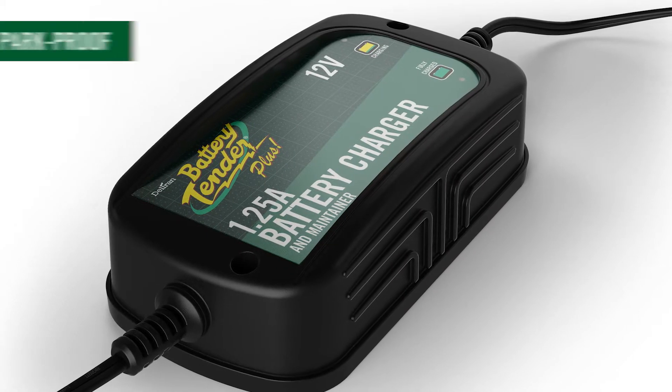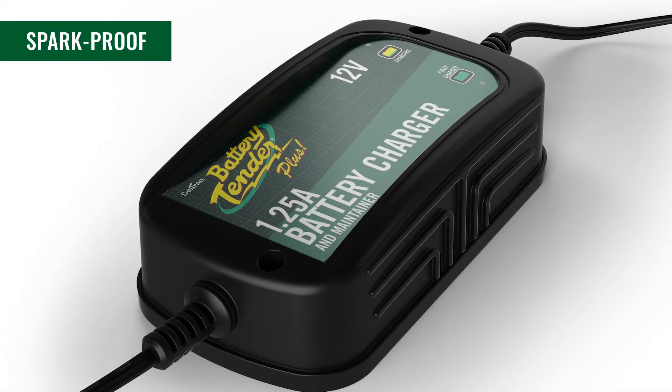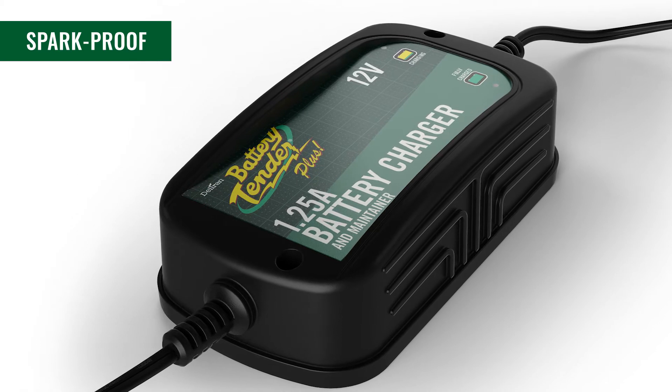Our chargers are completely spark-proof. If you connect the device incorrectly or touch the alligator clips together, it will not spark.